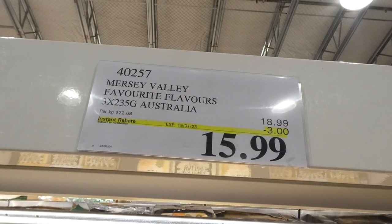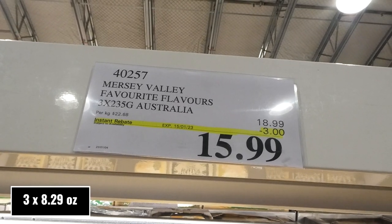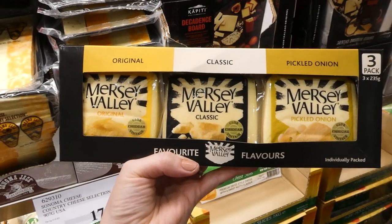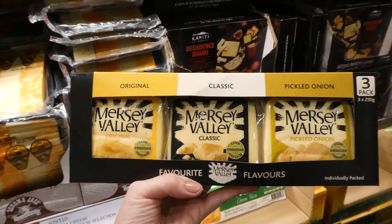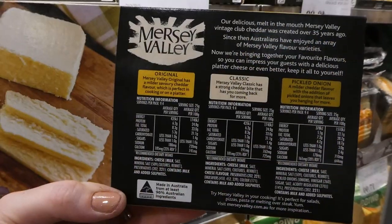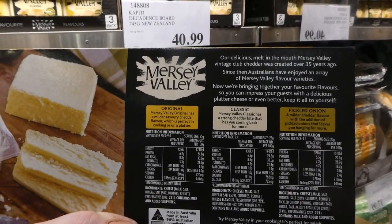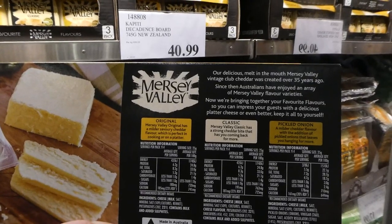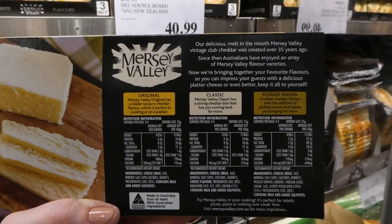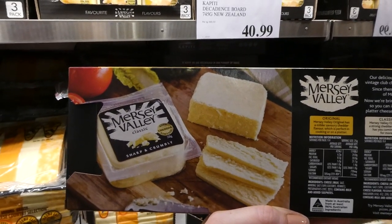Mersey Valley favourite flavours. You get three of the 235-gram cheeses for $3 off, down to $16. You get original, classic, and pickled onion. These are club cheddar vintage flavors. The original is a mild savoury cheddar, the classic is a strong cheddar, and the pickled onion is a milder cheddar with the flavour of pickled onions. You can see how it's quite crumbly — that is the classic, which is the aged cheddar.